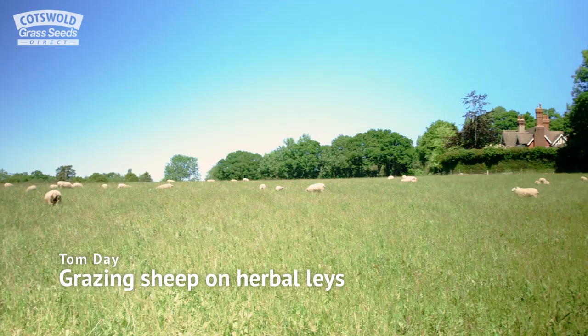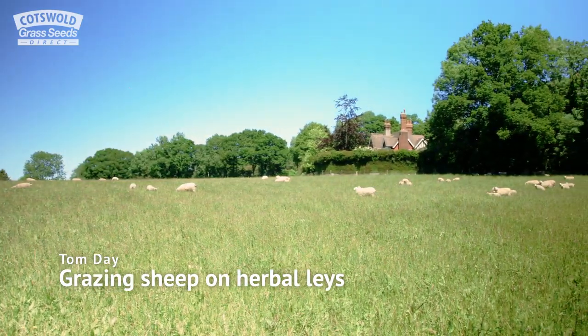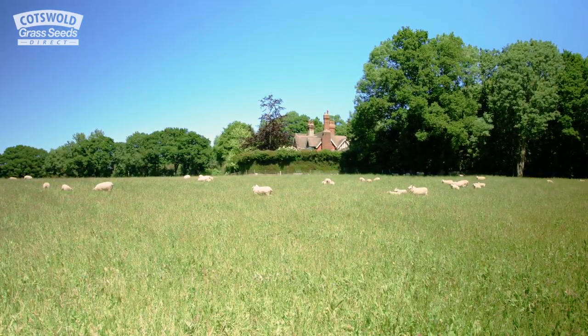My name is Tom Day. I farm in the Weald of Kent. It's a small tenanted farm, 280 acres approximately, and predominantly I farm sheep.